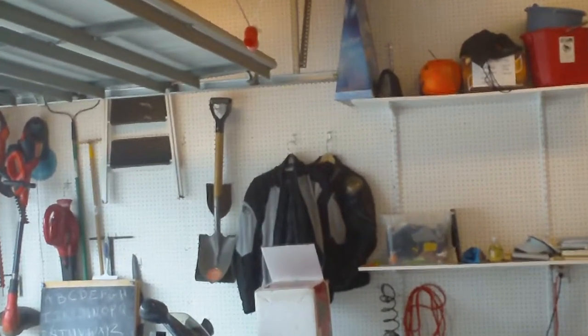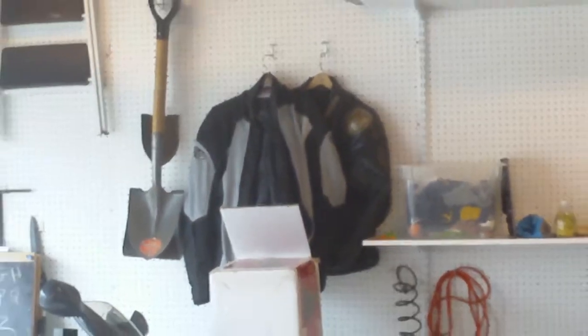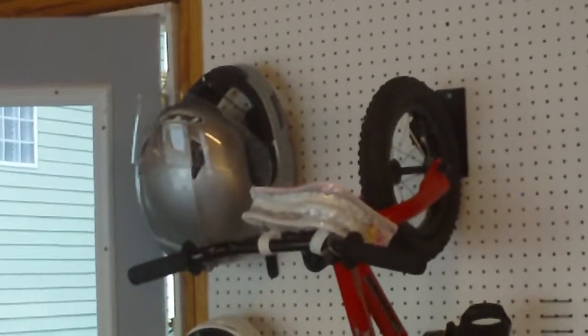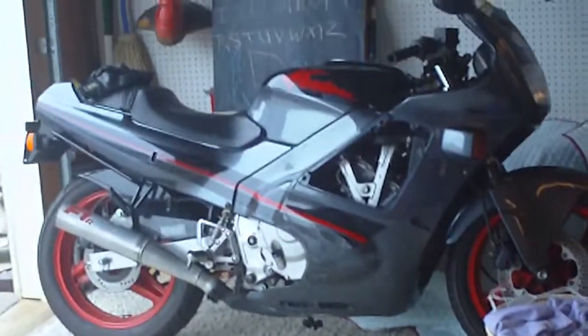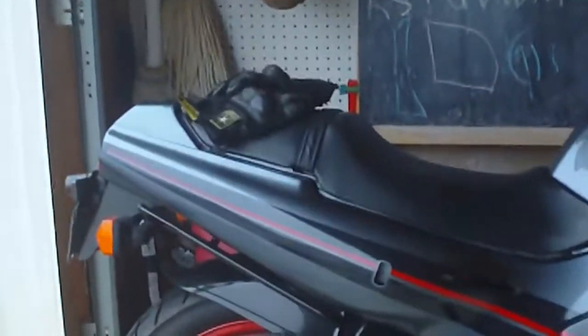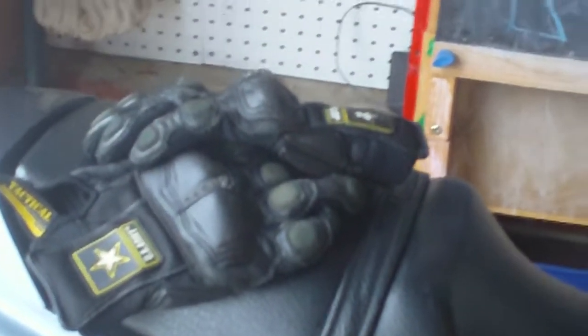That gray jacket over there is also part of the deal — it matches the bike. The gray matching helmet is also included, and I've got some gloves as well. These gloves also came with the bike and will be included. They're probably $60 gloves — not crazy about the 'Go Army' part, but they are motorcycle gloves and they work.